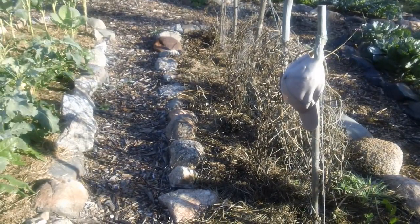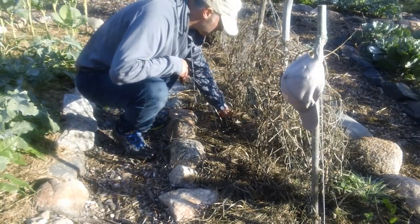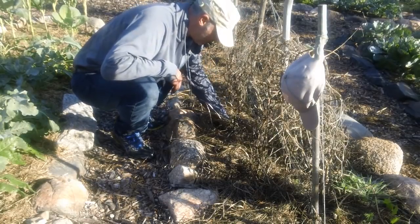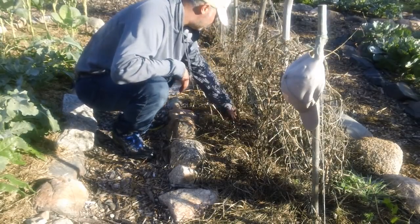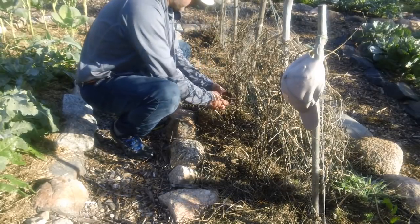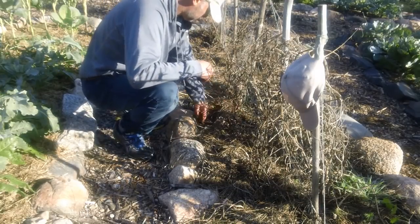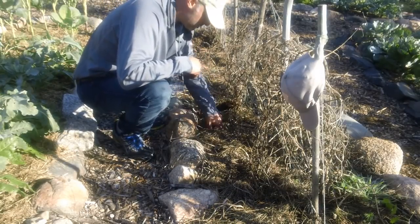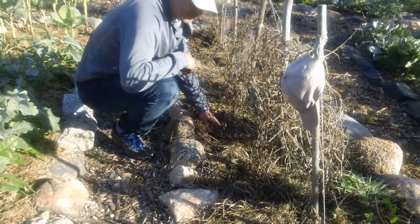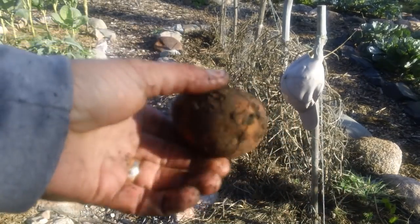I can pretty much go anywhere — let me get my hand in. Yeah, some nice potatoes right there. Anyway this is full of nice potatoes, all ready to be picked, just waiting for me.